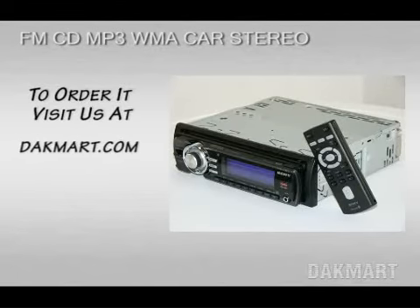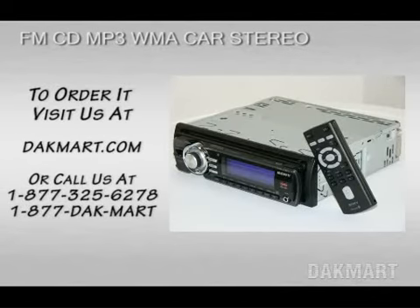To order it, visit us at DakMart.com or call us at 1-877-325-6278. That's 1-877-DAK-MART.